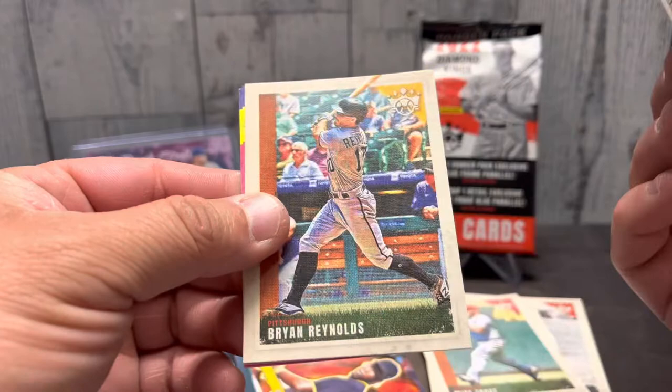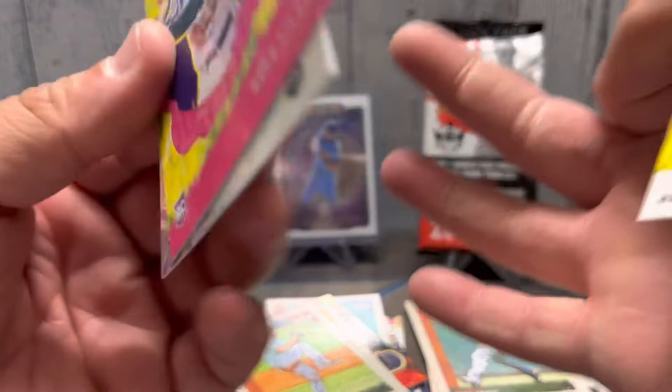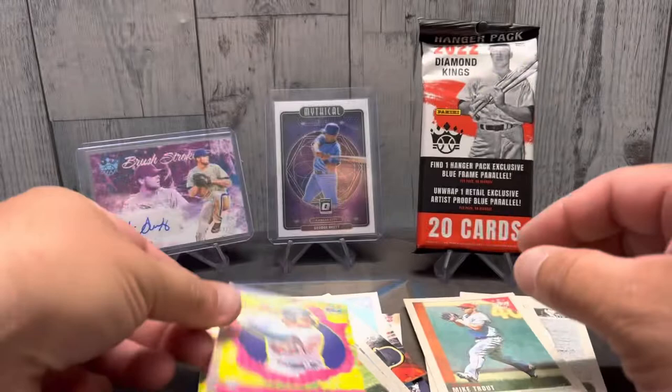Madison Bumgarner, Brian Reynolds, Luis Frey. Is this a different one? Oh yeah, I think this is two. Ryan Valdy and Matt Manning. Oh, so we got a Level Three — nice. All right, I'll sleeve those and top-load those in a minute.